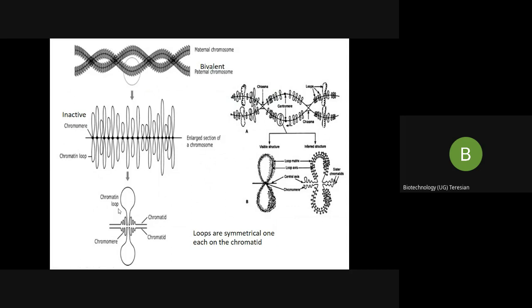The chromatin loops have the enzyme RNA polymerase, which helps in the synthesis of RNA.